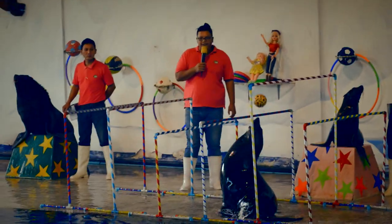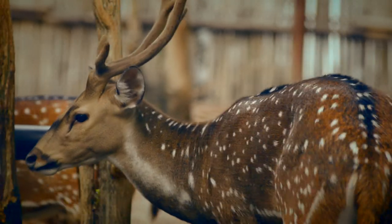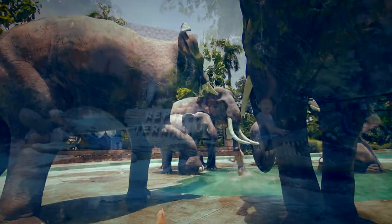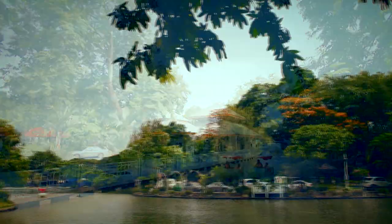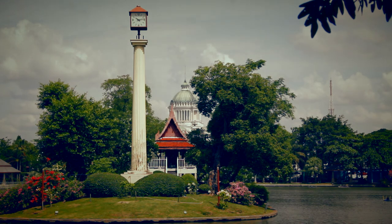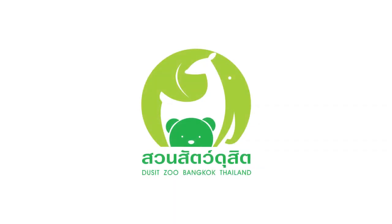And these are the wonders of Dusit Zoo. Apart from cute animals, some are only living here and some are very rare. The zoo has an interesting background — it's the first zoo of Thailand. Thank you.